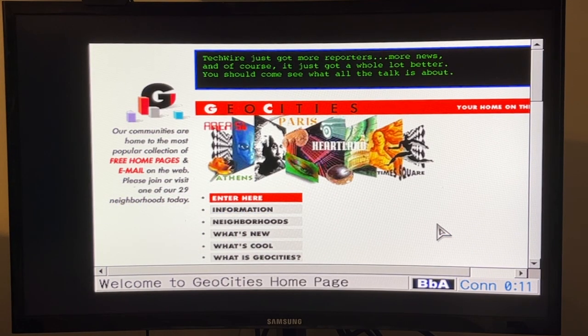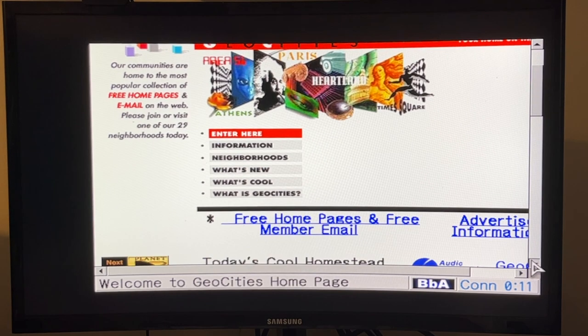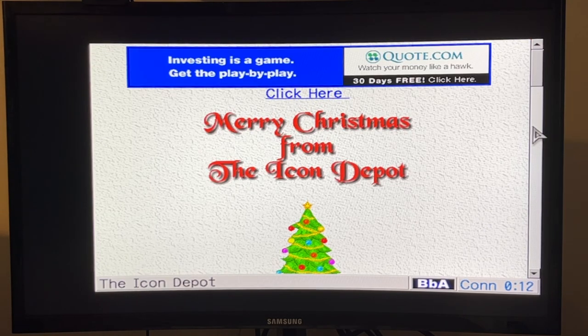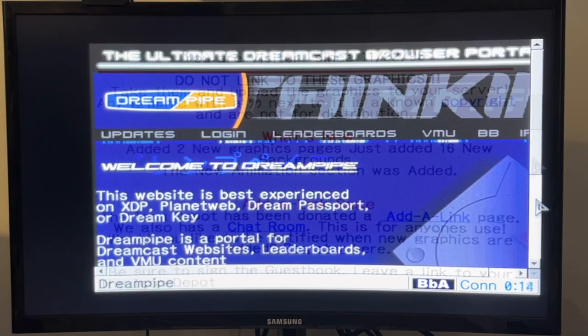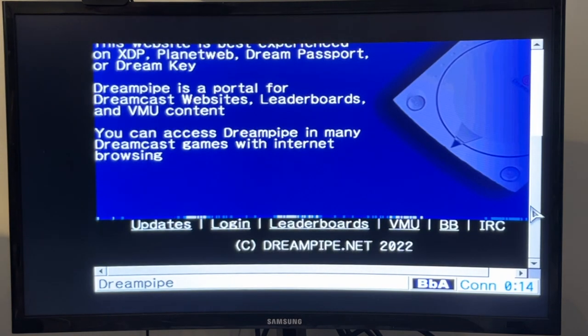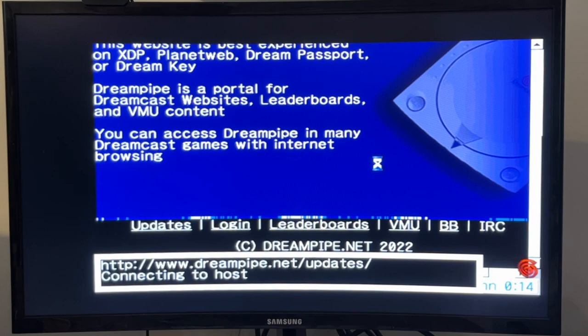GeoCities was kind of the late 90s, early 2000s equivalent of Facebook — if you want to make your own online web presence for free, free homepages and email. As you can see, this displays pretty nicely using the XDP web browser here. Merry Christmas from the team at Icon Depot in 1996, even though I'm recording this in May. As well as checking out historical websites, there are still websites online today that are designed to be used on the Sega Dreamcast, like DreamPipe — a modern update of a Dreamcast browser portal from back in the day that still works just fine using your Sega Dreamcast in 2022. As you can see, it's got a modern copyright date on there as well, and we can check out the latest site updates on here too.